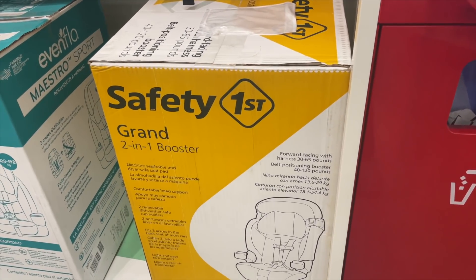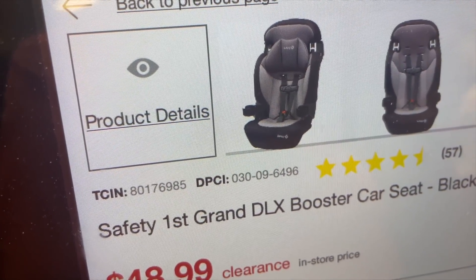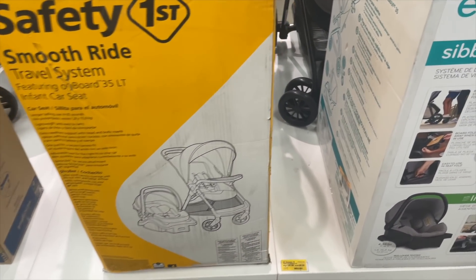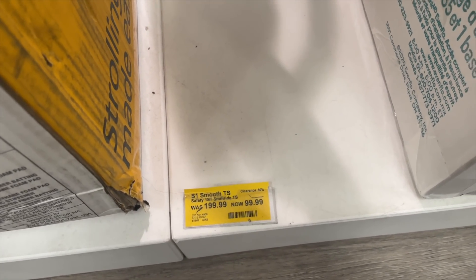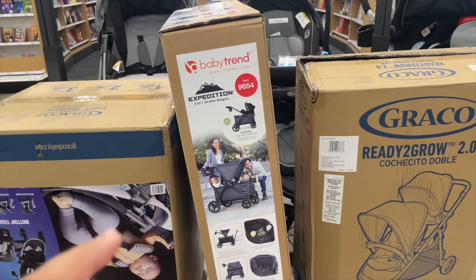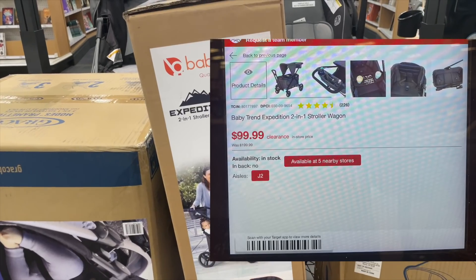Another great find: this booster seat was $70 and now it is on clearance for $48.99 — DPCI is right there. Also, this travel system from Safety First was $200 and now it's $100 — 50% off. This one over here is a two-in-one stroller wagon, which looks so cool — I wish I had that when my daughters were younger. It retails for $200 and it's on clearance for $100.